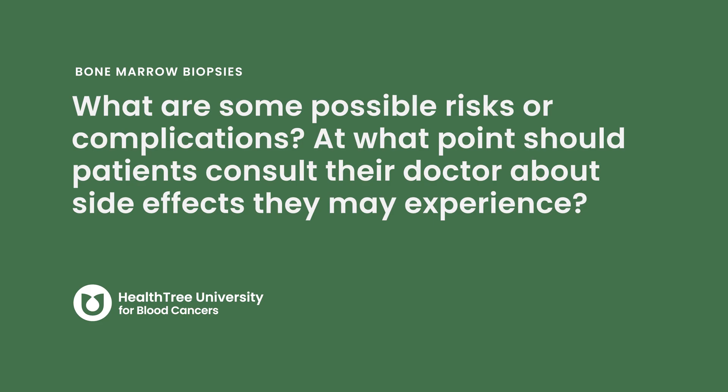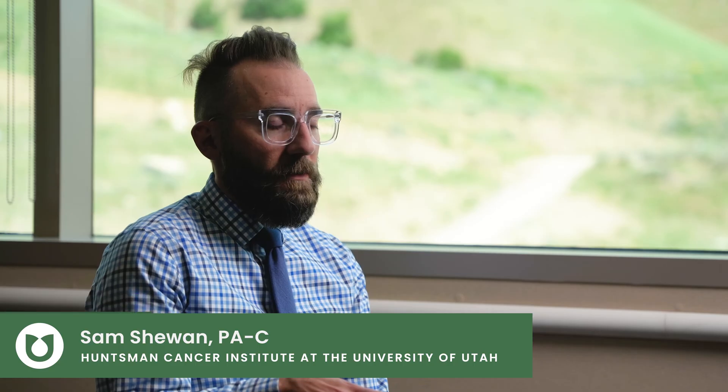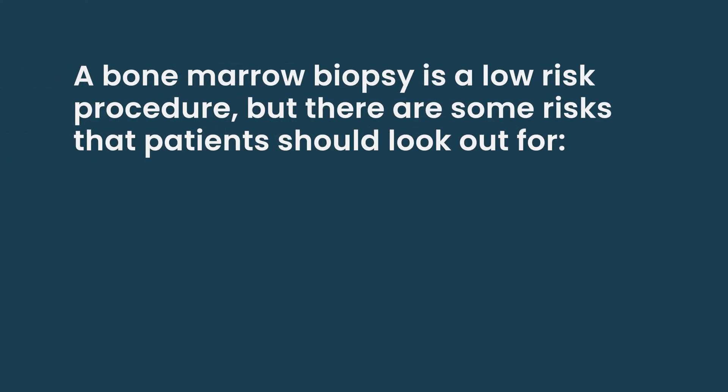What are some possible risks or complications? At what point should patients consult their doctor about side effects they may experience? There are a few major risks every patient should be aware of when doing a bone marrow biopsy. This is a low-risk procedure according to our procedure guidelines within the hospital.